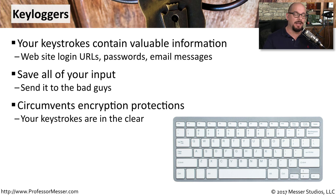A keylogger gets around a lot of the encryption methods that you put in place, because you're obviously not inputting things in an encrypted form when you're using the keyboard. All of your keystrokes are in the clear — you're typing in normal sentences and normal passwords, and no encryption is involved when you're using the keyboard.